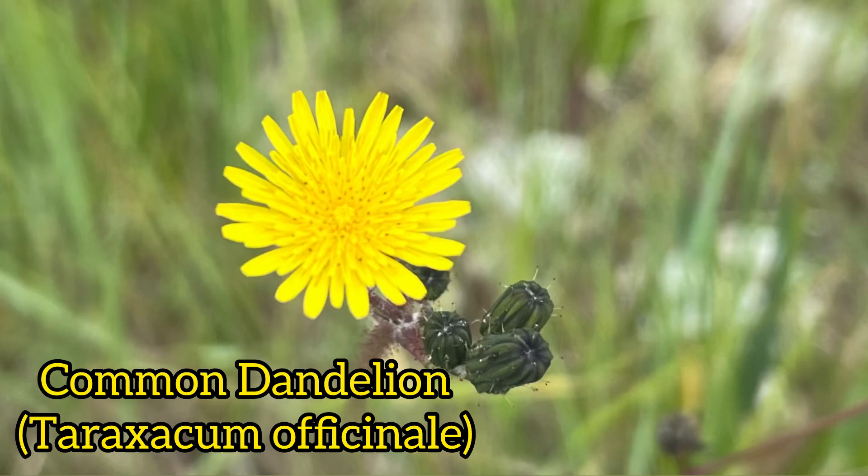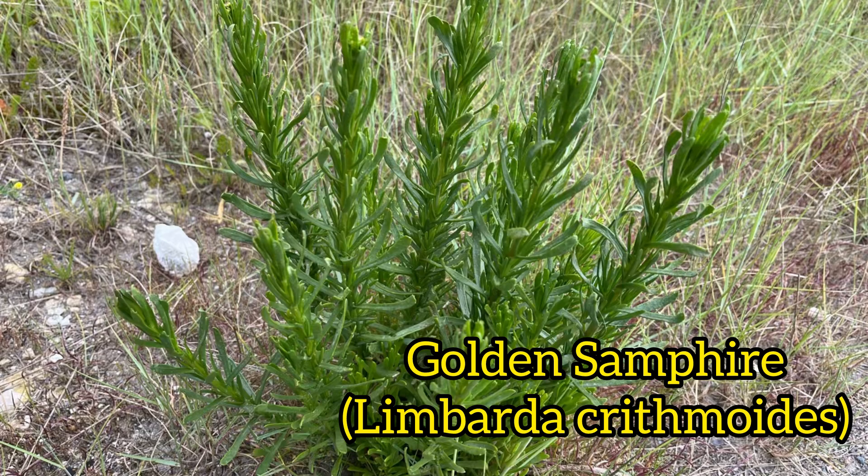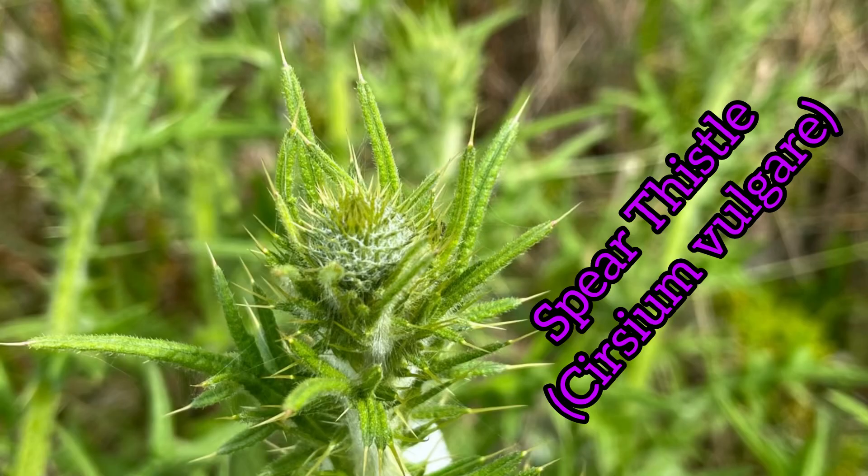Next up, the common dandelion, or Taraxacum officinale, and the beautiful wild carrot, or Daucus carota. This one was a tricky one — my apps and different things on the internet suggested something else, however given the environment and habitat I settled on golden samphire, which is Limbarda crithmoides. If you think it's anything different, please do let me know. Next up is spear thistle, or Cirsium vulgare.